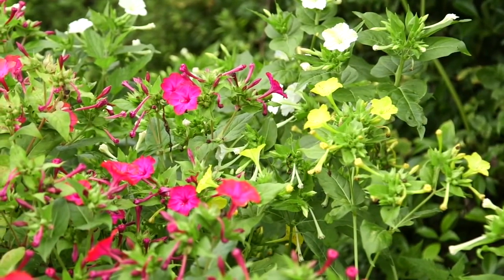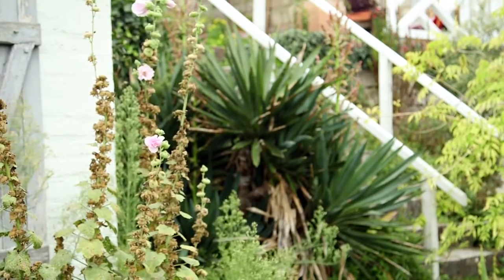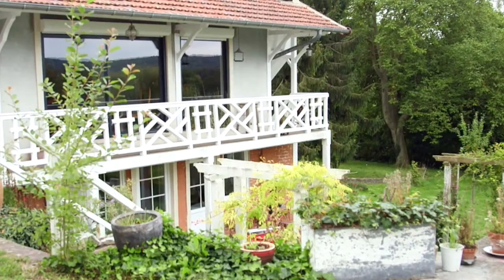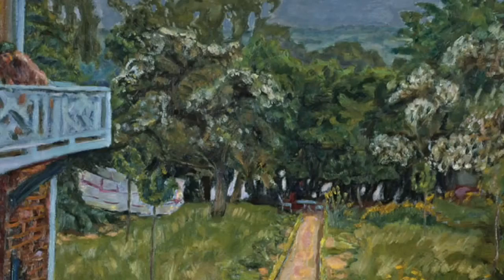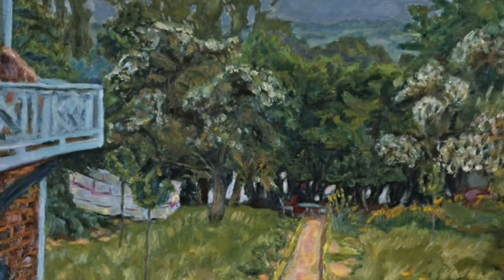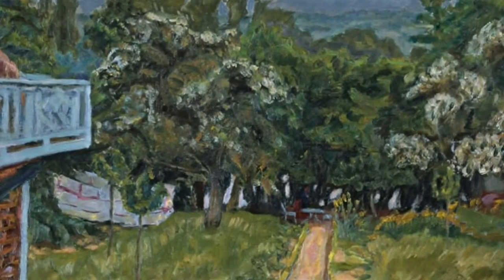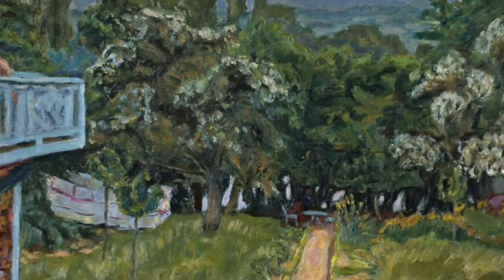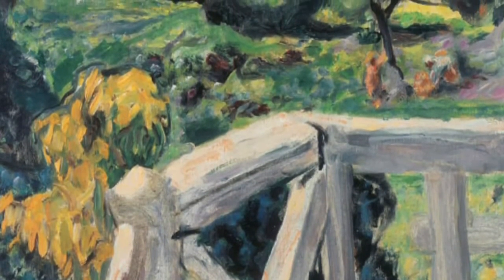This garden provides a wonderfully atmospheric setting in many of Bonnard's paintings. As we can see, he's not interested in the individual plants in the way that Monet was, but his garden becomes part of a wider continuum of nature through which he expresses the notion of man in harmony with nature — a sort of modern concept of an Arcadia.